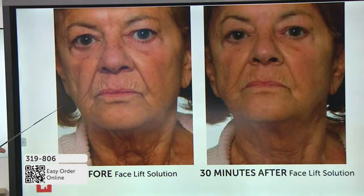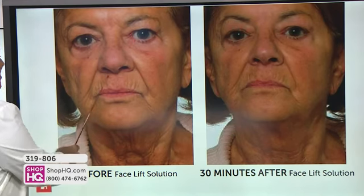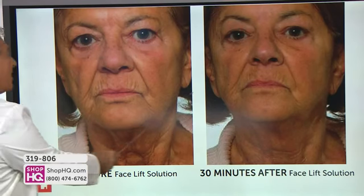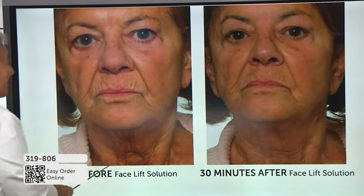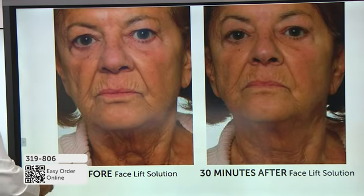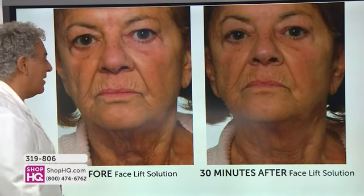I asked this 79-year-old woman if she could give me 30 minutes. She said, 'Doctor, I've spent a fortune on skincare products — they do nothing.' She stopped wearing lipstick because it would bleed into her deep lines. In 30 minutes, just the first time she's ever used it — look at how the deep crevices, almost scar-like, are beginning to smooth out. The longer she uses it, the better they'll be. Look at the neck — as we get older, we form platysma bands in the neck, we have laxity of skin. Look at how much younger, firmer, and smoother her neck looks after her first 30-minute treatment.